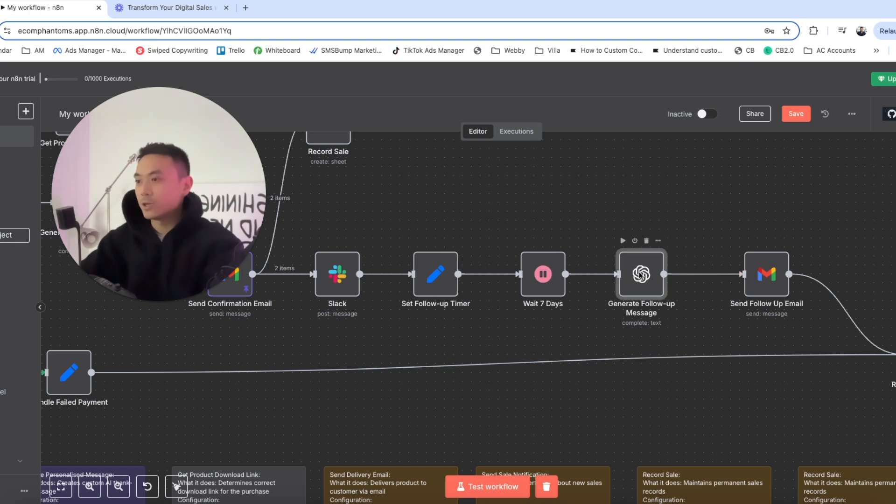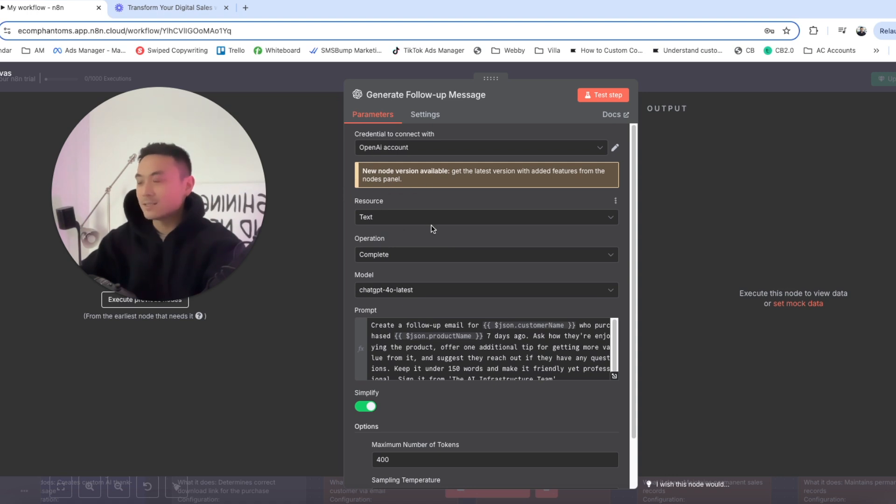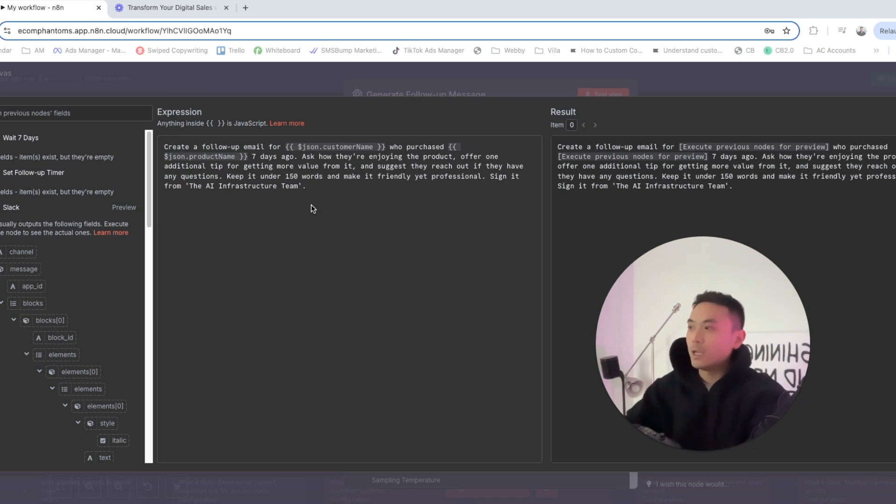For the follow-up email node, double-click on it. Set the resource to text and the operation to complete, and for the model, use the GPT-4o latest model. The prompt says: 'Create a follow-up email for the customer name who purchased this product seven days ago. Ask how they're enjoying the product, offer one additional tip for getting more value, and suggest they reach out if they have questions. Keep it under 150 words, friendly yet professional.' Sign it from your client's name or your business name.